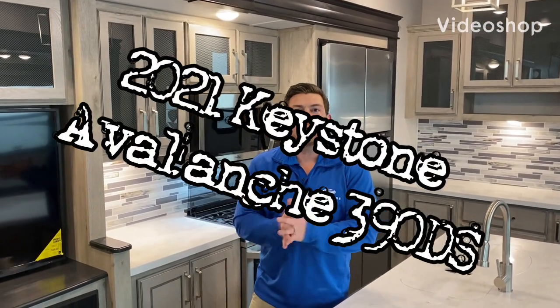Hi everybody, Brad Heil here with Keystone RV Alpine Avalanche Division. I'm here today to show you our all-new Avalanche 390 DS. Really excited about this floor plan — many of you are excited about it and we're already getting some great attention on it. I wanted to give you a quick walk around as well as highlight some great features of the Avalanche that really set us apart from our competitors.